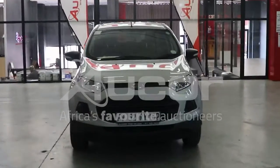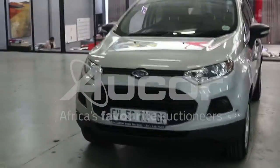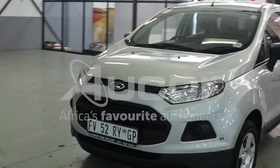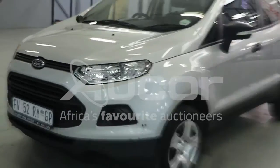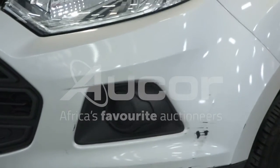This is a Silver Ford EcoSport. We'll start with the front left hand side. There are some scratches and paint damage to the vehicle, just cosmetic.